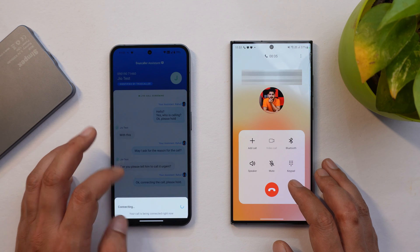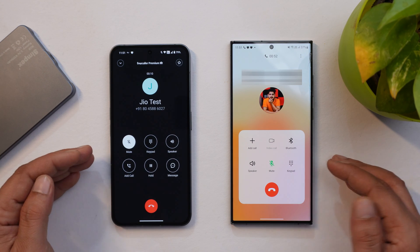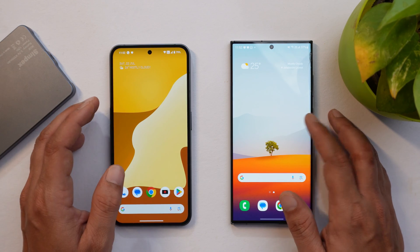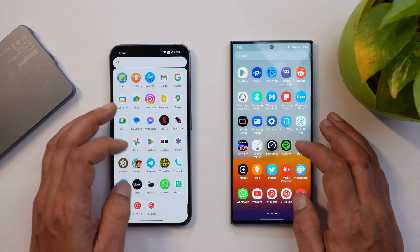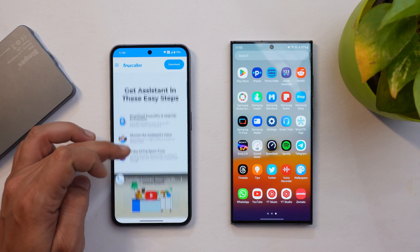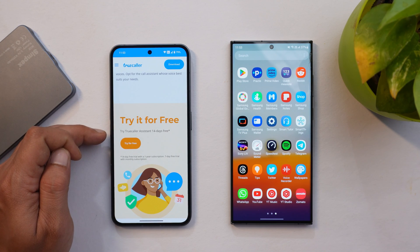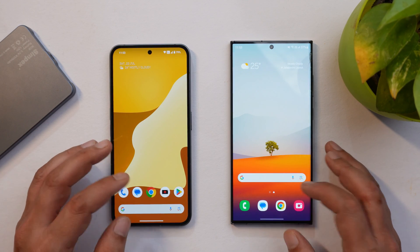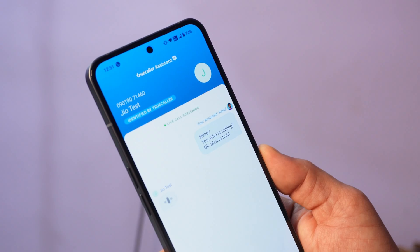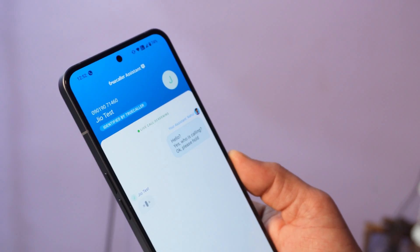You can also switch to a voice call at any time — there we go, we've switched to a voice call now. This feature can be really useful for people who work in an office and can't talk over calls, and it can also help you avoid spam calls. To try it out, just take the Truecaller premium membership, which is free for the initial 14 days — it's available in India too. You can see it says "Try Truecaller Assistant for 14 days for free." Do let us know how useful this feature is for you and whether you'll continue the premium service. This was a quick look at the Truecaller Assistant, which has been recently released. If you liked the video, give us a thumbs up, and if you're new to the channel, don't forget to subscribe. Thanks for watching, have a great day.